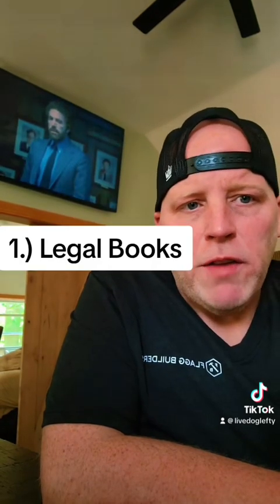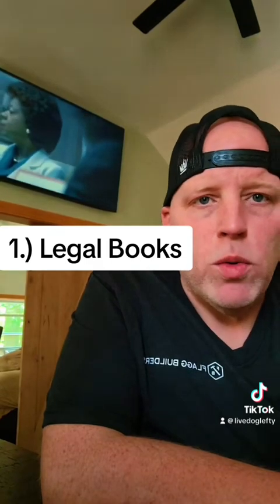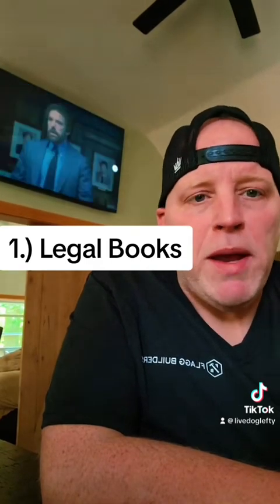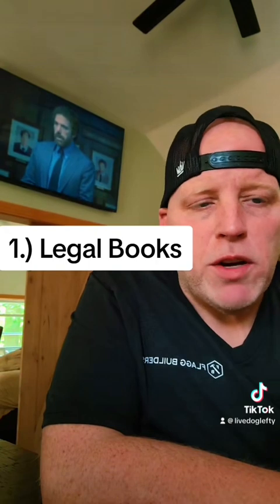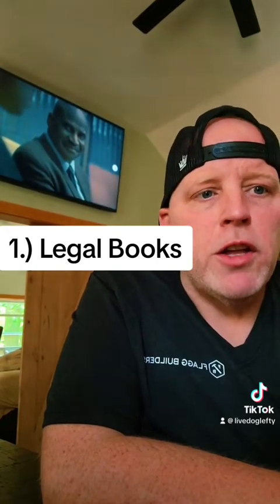There are three main types of sports books. The first one, and probably the most popular one, is the new, or relatively new, U.S. legal sports books like DraftKings, FanDuel, PointsBet, and MGM. Any of these books that are offered in a state that has legalized sports betting all fall under the legal sports books.